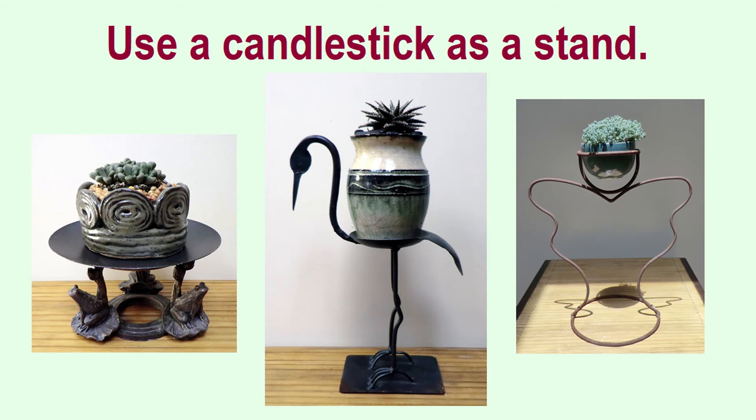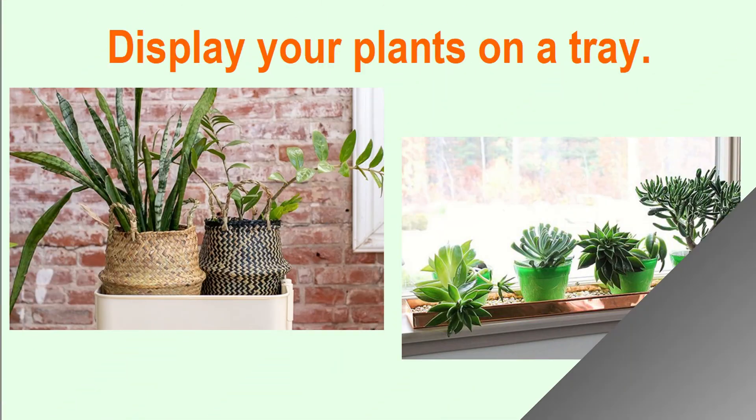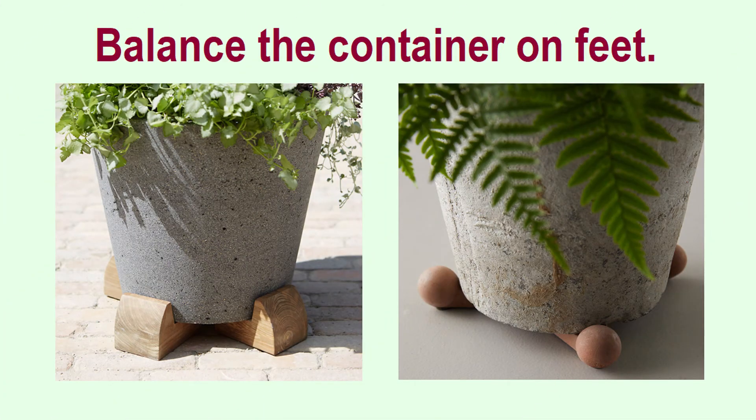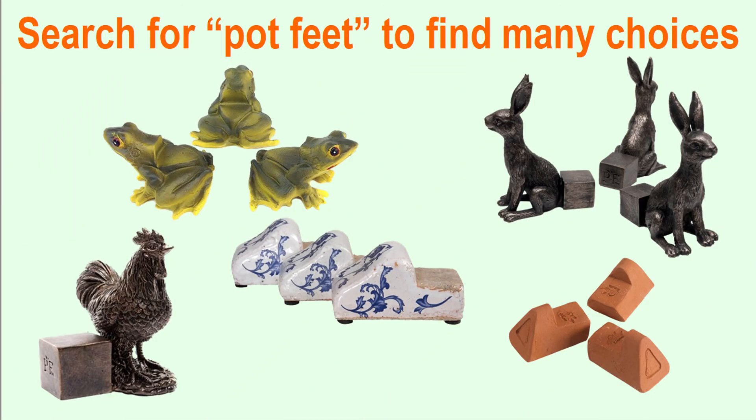I absolutely love using funky candlesticks as plant holders — I probably like that better than using them for candles. Incidentally, I found every one of these at a thrift shop. I think the most I paid for one was three dollars and seventy-five cents, and then I got the senior discount on top of that. I also want to say that when I searched for pot feet, I was overwhelmed by the choices — they were adorable, fanciful, traditional, rustic, and everything in between. This is maybe the most fun way to raise a plant just that crucial little bit.